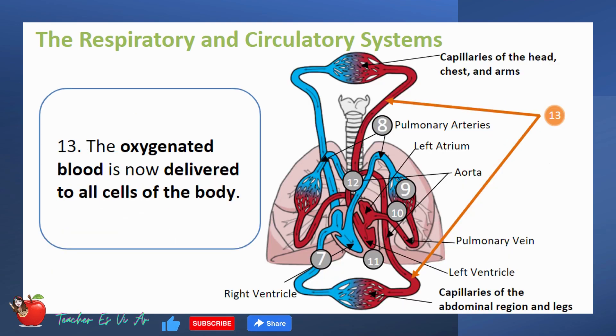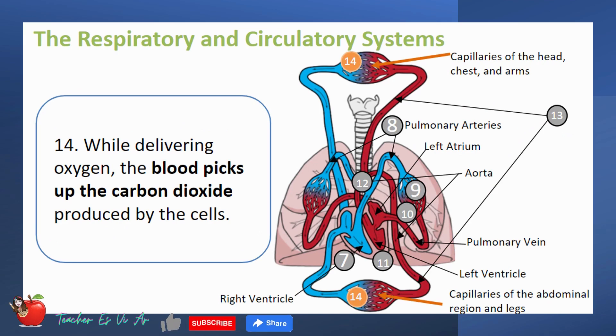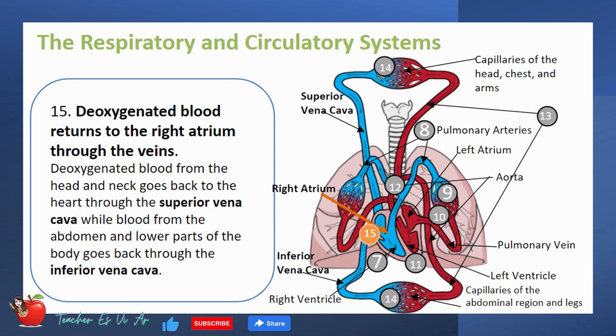The oxygenated blood is now delivered to all cells of the body. While delivering oxygen, the blood picks up the carbon dioxide produced by the cells — let us call this blood deoxygenated blood. Deoxygenated blood returns to the right atrium through the veins. Deoxygenated blood from the head and neck goes back to the heart through the superior vena cava, while blood from the abdomen and lower parts of the body goes back through the inferior vena cava.